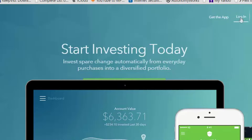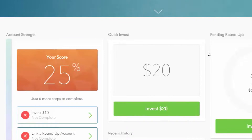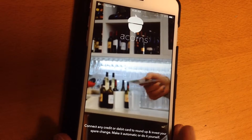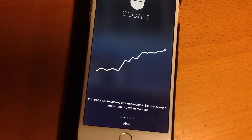Every big tree starts as an acorn, and that's the premise behind the Acorns app. It's especially for people who think they have no money to invest. Connect a credit or debit card to your Acorns account, and whenever you use the card, this app will round up the amount to the next dollar. And that extra cash can be used to invest in a stock portfolio.